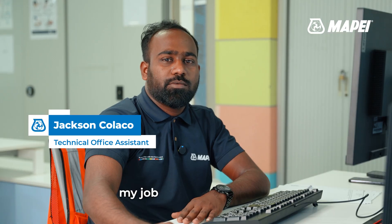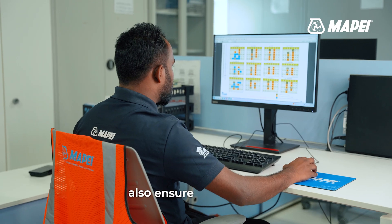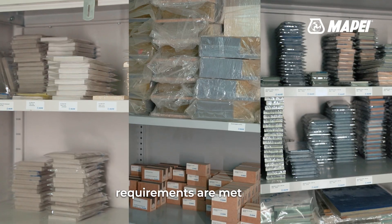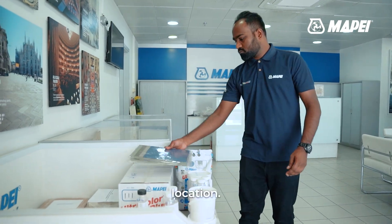Hi, I'm Jackson. My job is to coordinate the requests received for MAPE Academy trainings, internal tests, and product samples. I also ensure that all HSE requirements are met while working in the technical services lab, training facilities, and sample production location.